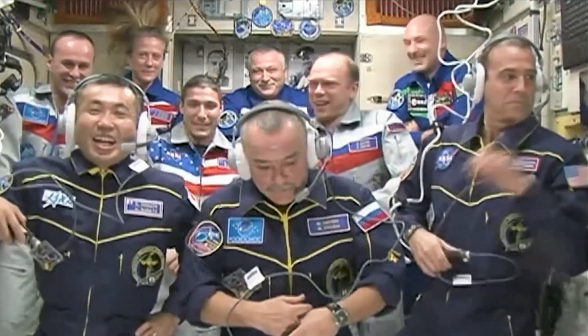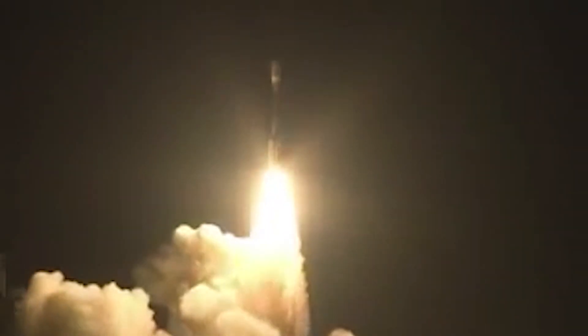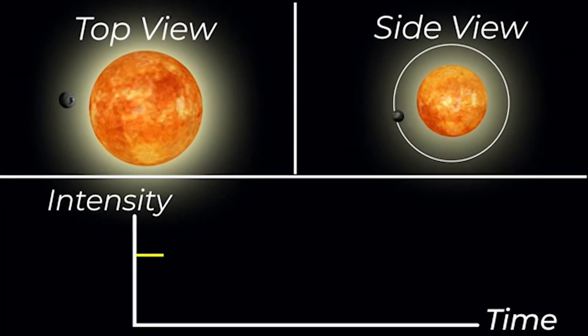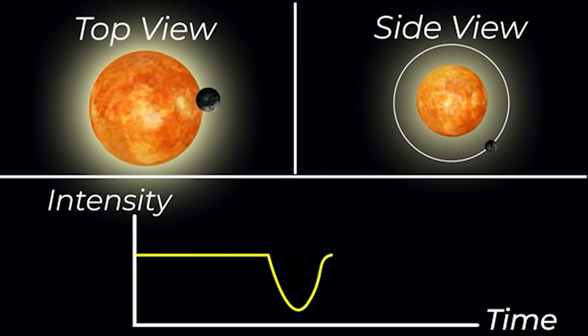NASA officially announced the discovery of Kepler-69c in 2013, during the data release from the Kepler spacecraft. They used the transit method to detect this exoplanet, which involves measuring the decrease in brightness when a planet passes directly over its host star.